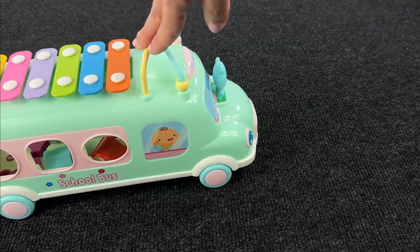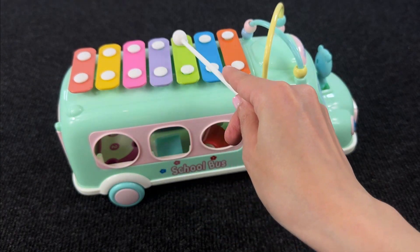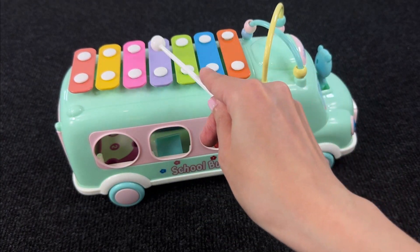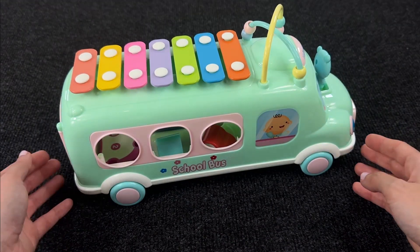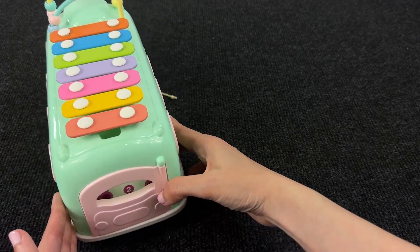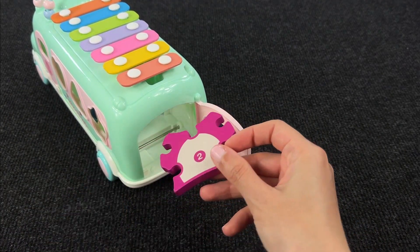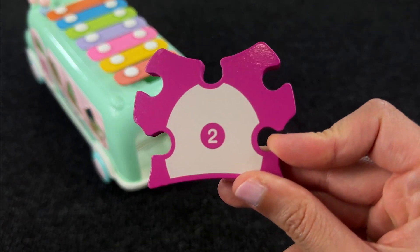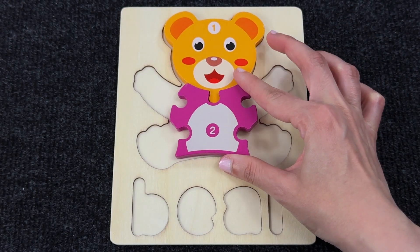Look, we have a funny musical bus. We can play music together on this. It's so funny. But wait a moment — I see something inside the bus. Let's open this door, and here we have the second piece of the puzzle with number two. Great job! Let's put it here.